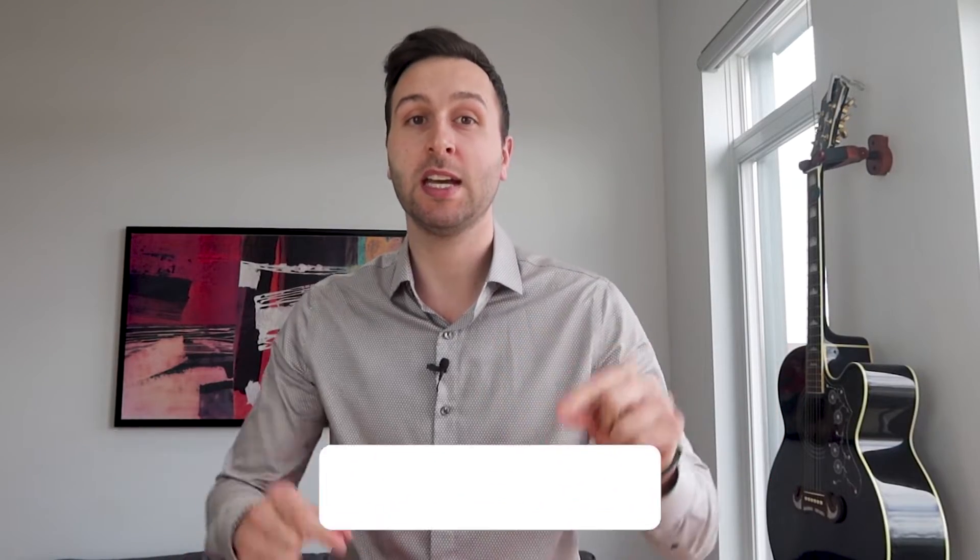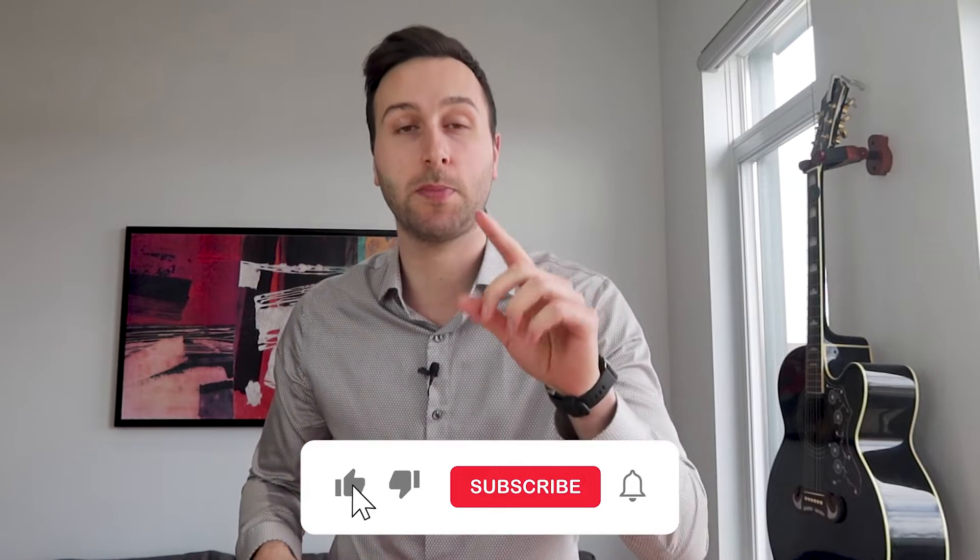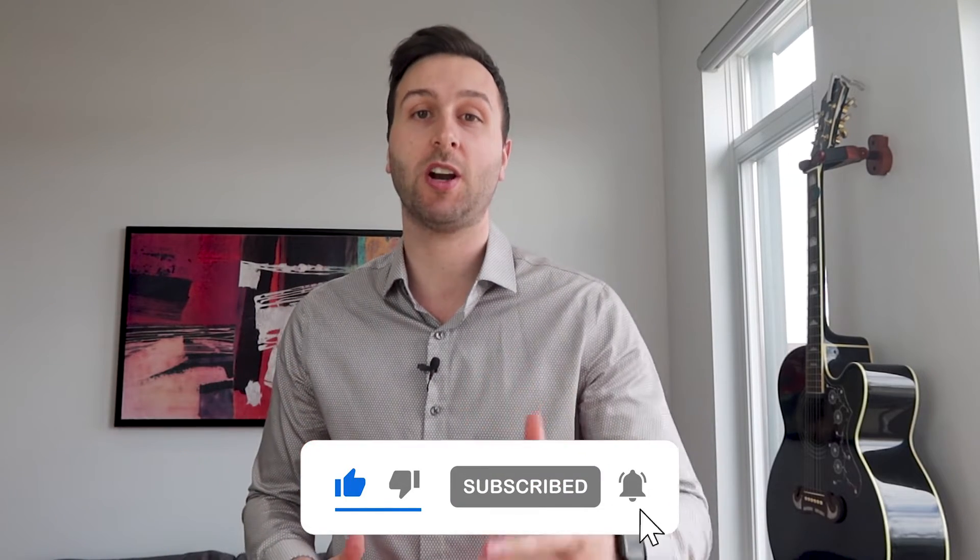Hi everyone, Josh here. Before we start I just want to remind you to hit that subscribe button and turn on the post notifications so that I can continue to make more content like this in the future.